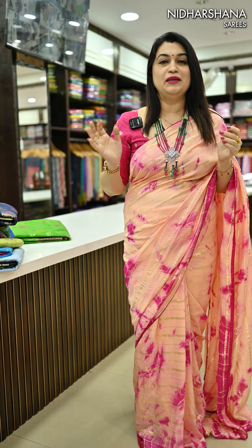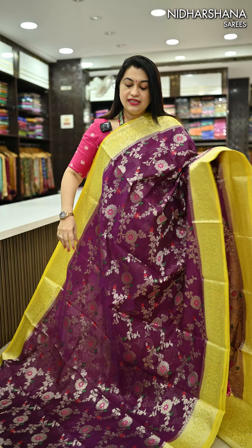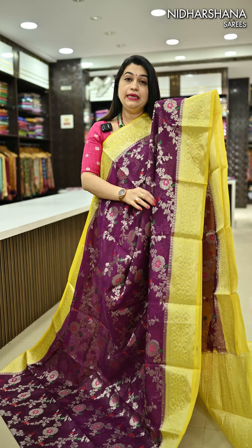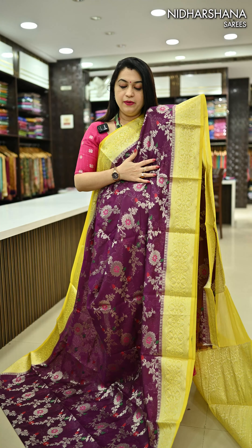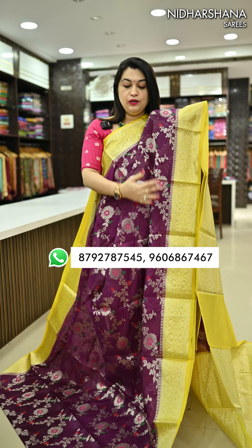Now we will start with the open video of the saree — how the pallu, blouse piece, and the mina zari are intricately used. The beautiful first shade is a kind of wine, a deep wine blended with purple — a kind of middle tone — with beautiful pastel yellow color borders.